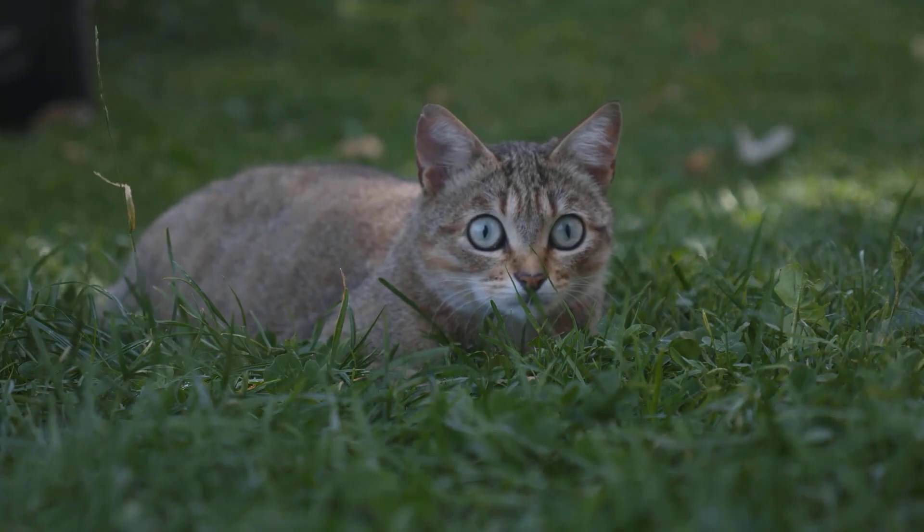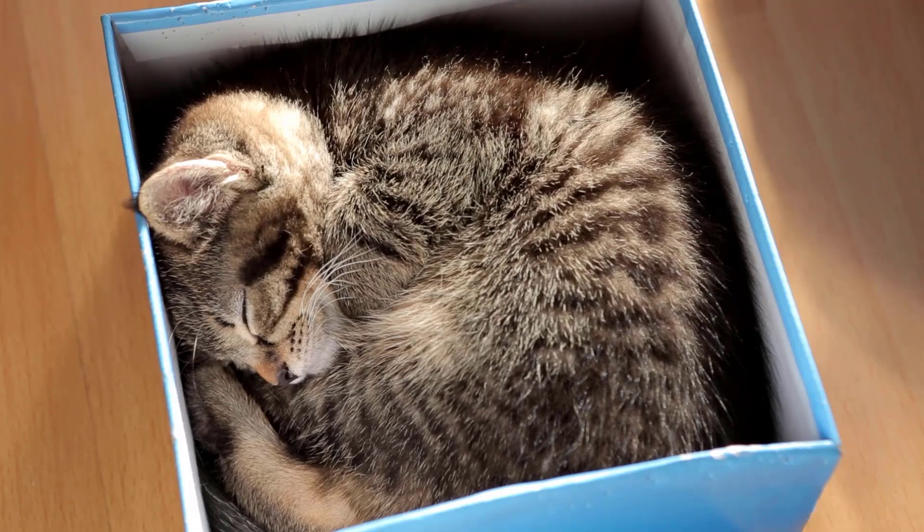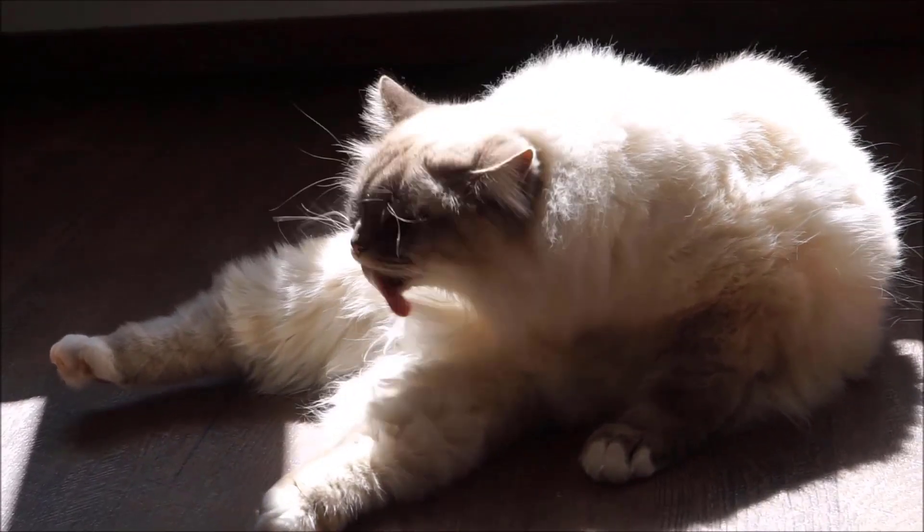So a cat that is curled up is protecting the softer, more vulnerable part of its body — its belly. The abdomen contains many vital organs, and injury to this area can be harmful or even fatal to the cat.